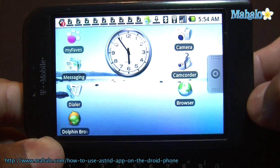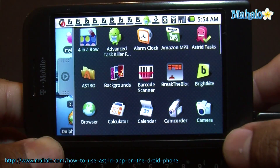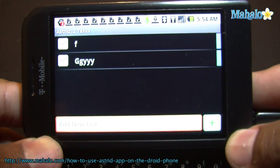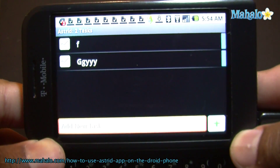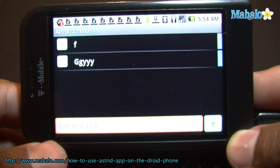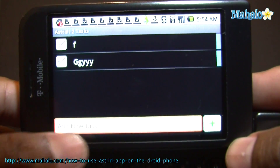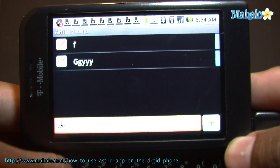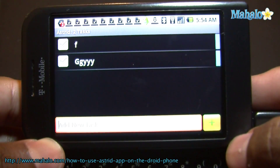Check out this app. So this app I'm going to show you is called Astrid, and it's a to-do list. So you have a bunch of stuff you have to remember — you make reminders or you set timers with this. So let's create one right now. Let's just do a Wii. Add it.